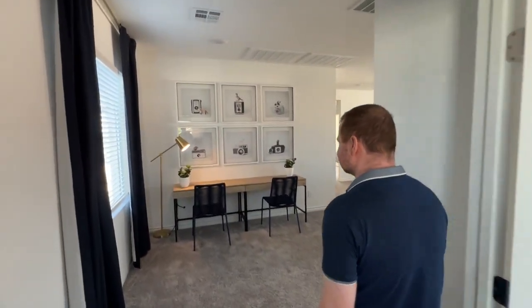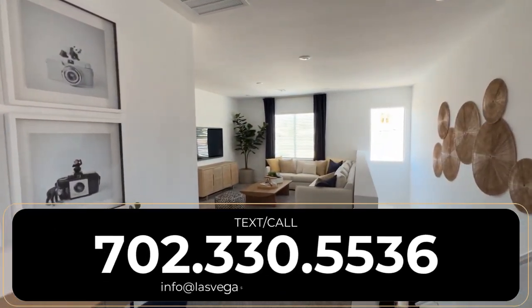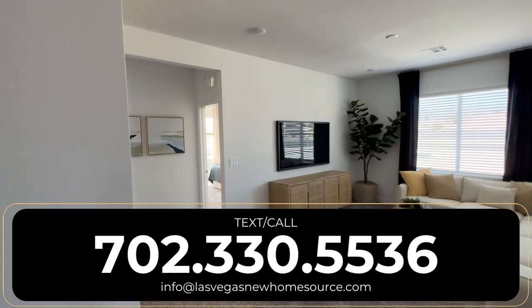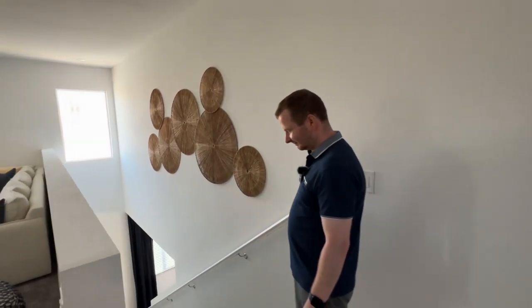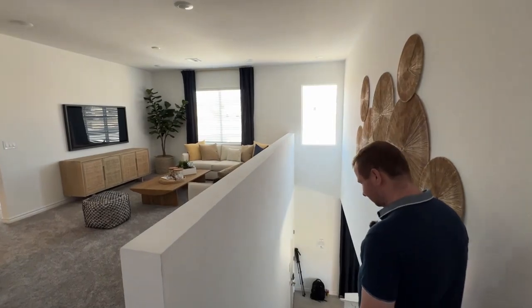That'll pop up here at the end of this video if you want to go ahead and check that out. That information right there on the screen — you can reach out to us however you're comfortable, and whenever you're ready, that number and email. All right, now we're going to talk to you about the HOA, the SIDs and LIDs, lot premiums, where we're located, all that other good stuff.